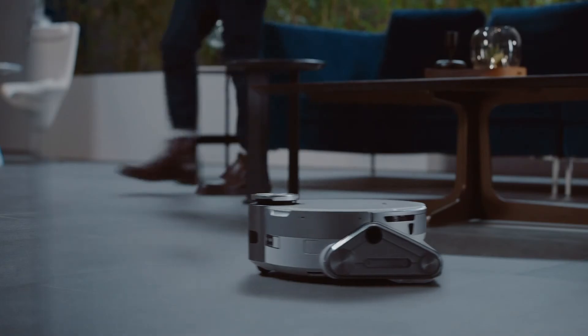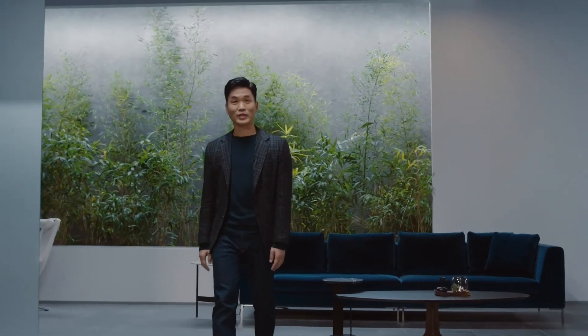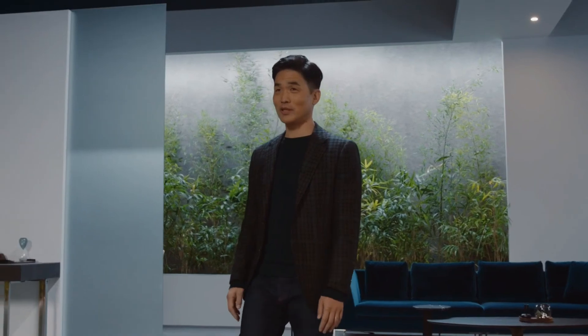JetBot 90 AI+ also comes with a camera. So while it keeps your home clean, you can check in on your furry friends too.